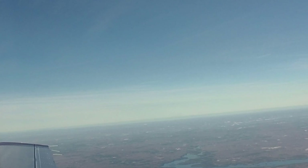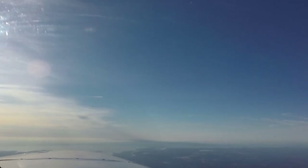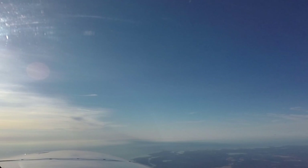Boston Center, Malibu 9109 Mike, climbing 8,000 for 10,000. Malibu 9109 Mike, Boston Center, good morning — climb and maintain flight level 190. Up to flight level 190, 09 Mike. So now we need to adjust the pressurization so that we start a cabin climb. We're still at sea level. At flight level 190, we'll be at 4,500 in the cabin.